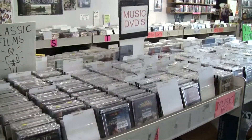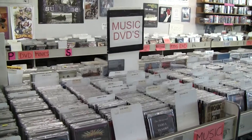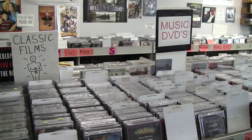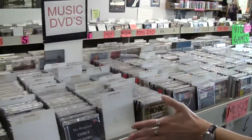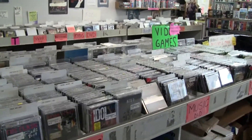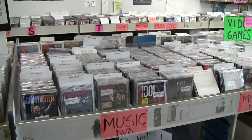Now we've got the DVDs. We have some of our smaller sections of DVDs over here — our classic films. If you need a copy of Lawrence of Arabia, we can get you covered. One of the more popular DVD sections we have in the store, of course, is our music DVDs — concert videos, things like that.